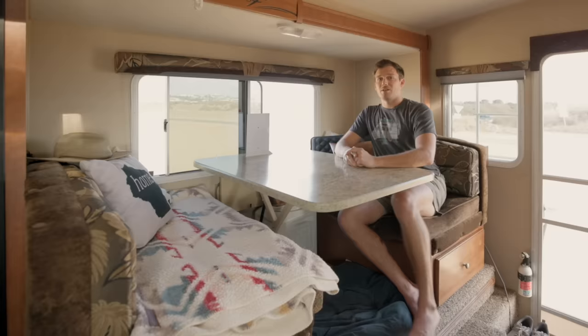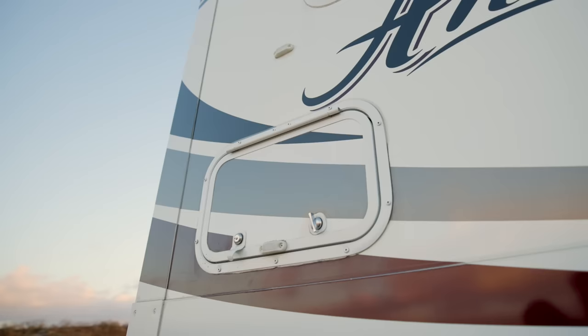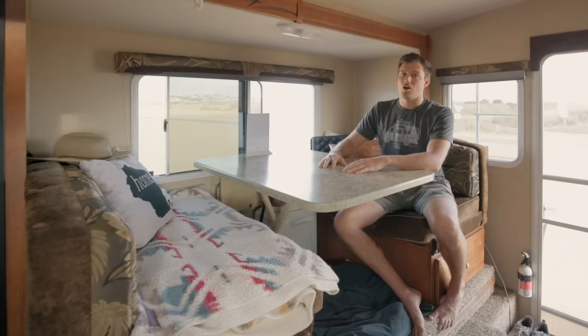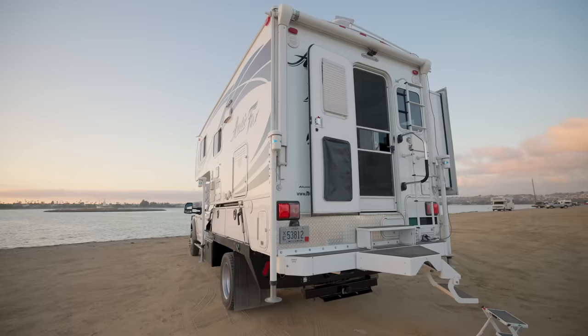Underneath the bench there's some storage — I use it for treats and other dog stuff, and it's also accessible from the outside. The dinette couches are split: half accessible from outside, half from inside. You'll also see one of these suction cup hooks — hooks are awesome for jackets or whatever else you need to hang. All the windows have blinds you can pull down and stop at any point, and all the windows have screens. I also have a nice screen door, which makes the inside feel like the outside a little bit more.